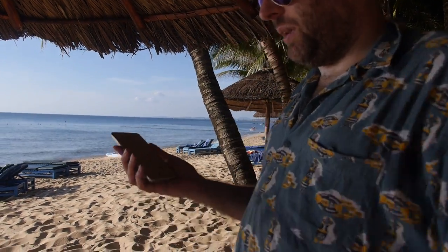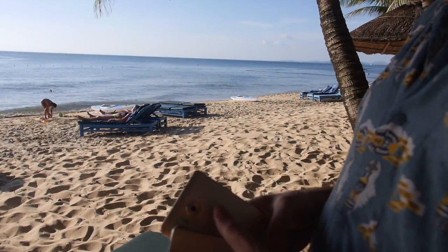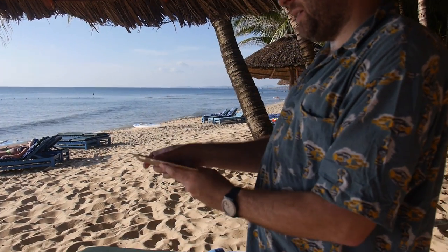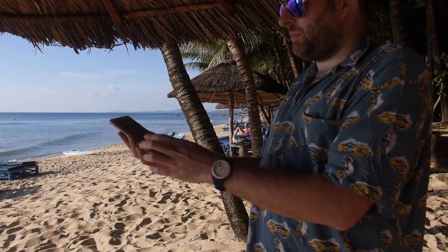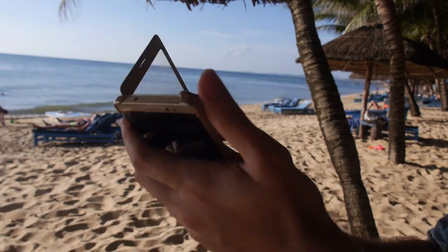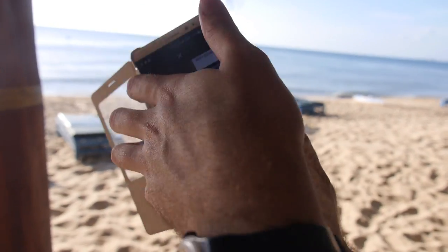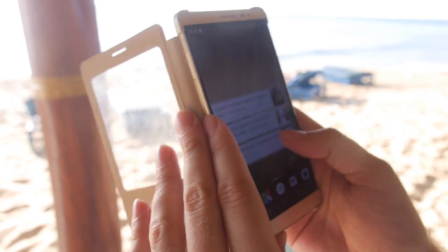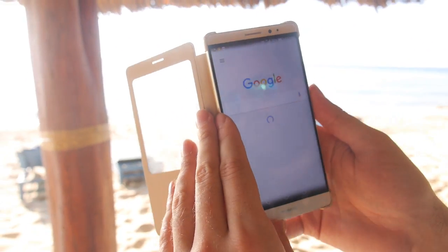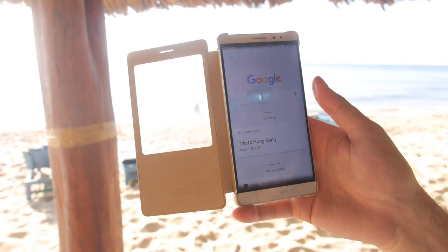It's a very nice experience with great build quality, and it also comes with a case. You can use this nice case to protect it — it has a magnetic close, so when you close it it goes into a mode automatically. The fingerprint sensor on the back is super fast and very accurate, and you can browse LTE content on the beach.